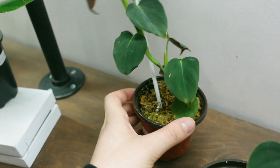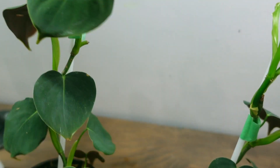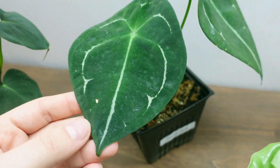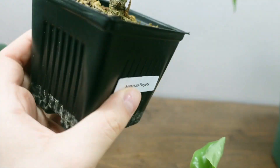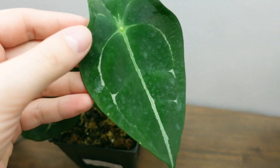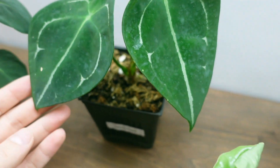And then these Philodendron Lupinums as well — those are fun, all with new growth. These guys are $180. I absolutely love this Anthurium Forgetti, I think it's so cute. This one is $200. I don't know what form this is — it might be the dark form, it might be the silver. I'm not 100% sure.